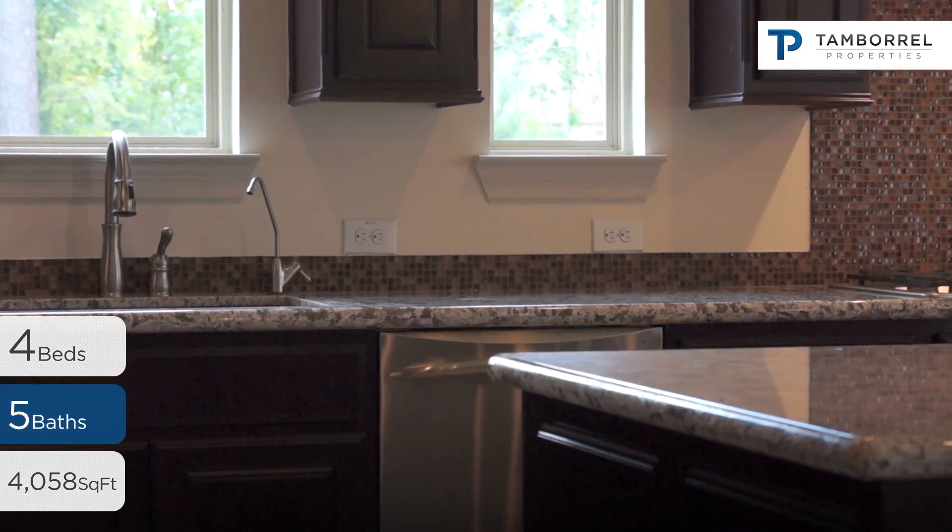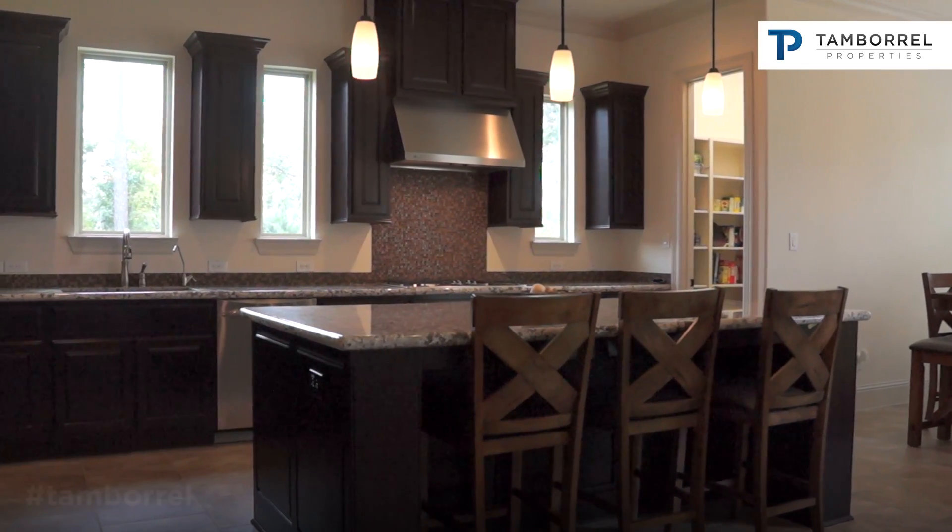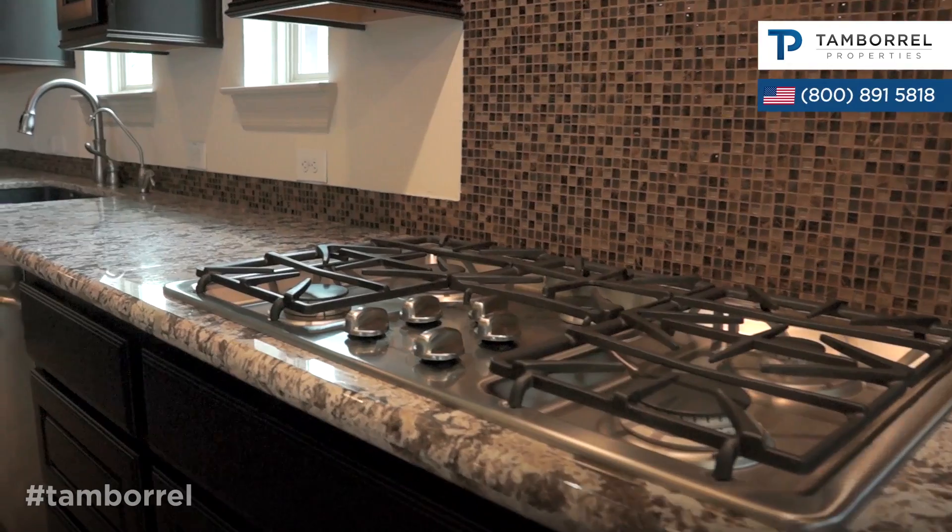The kitchen has elegant granite countertops, a breakfast bar in the island, stainless steel appliances, and dark wood spacious cabinets.